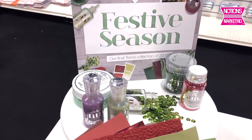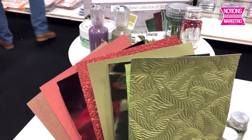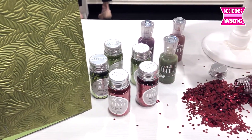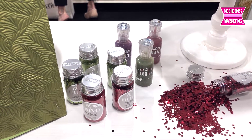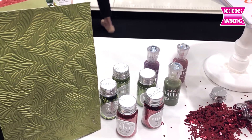As you can see, we have the craft perfect paper, some sequins, glitters, drops, et cetera, that all go with the whole series. There's mousse, there's glimmer paste. Again, it's an assortment of colors for the season that we're trying to promote.